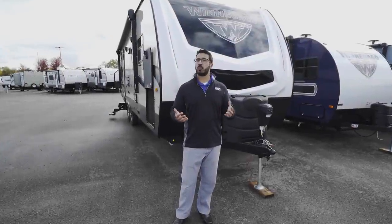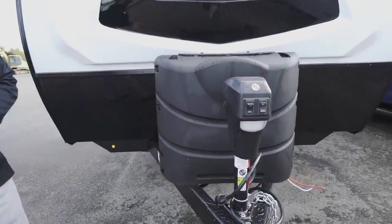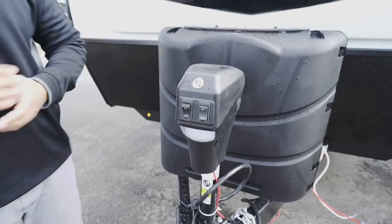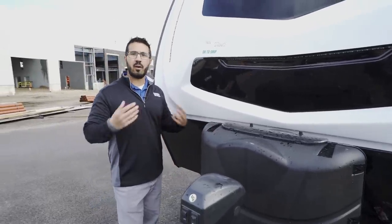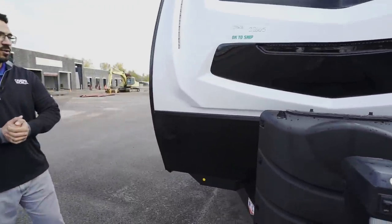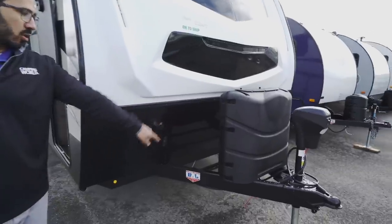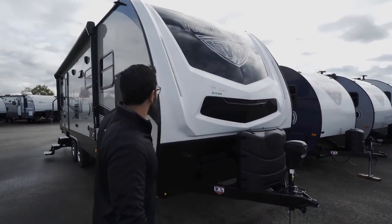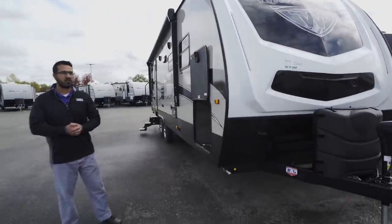Outside, up front there's a power tongue jack with a light for visibility at night, and a propane tank cover housing two 30-pound propane tanks for extended camping trips. Black diamond plating protects the front end from rocks and road debris. The battery is located between the diamond plate and propane cover. The front cap is beautiful, with white accents and LED light strips for extra aesthetics at night.